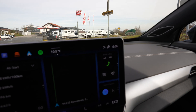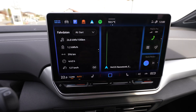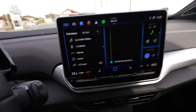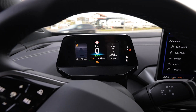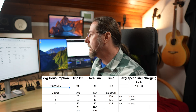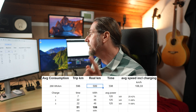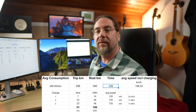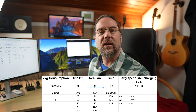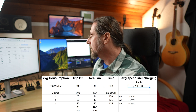I arrived at exactly 12 o'clock with 12% charge. I had no breaks — no toilet break, nothing that slowed me down — except for that horrible road closure on the highway. Let's analyze the data: average consumption 268 Wh/km, 596 kilometers driven, the car showed 599 km. 338 minutes total. The detour cost me about 6 minutes but also saved 6 kilometers, giving me an average speed including charging of 106 km/h.